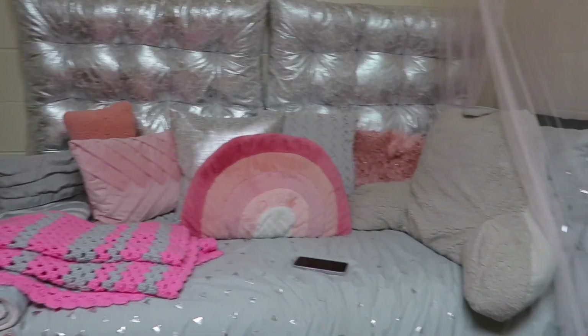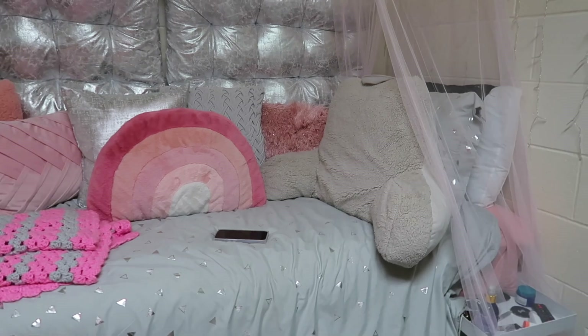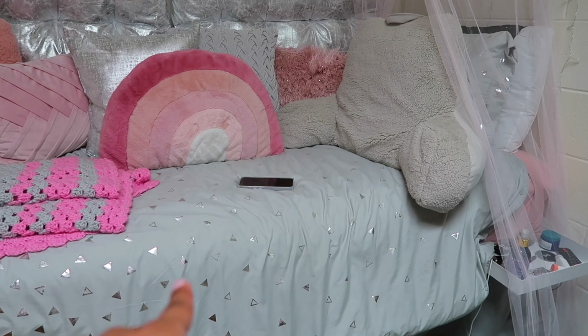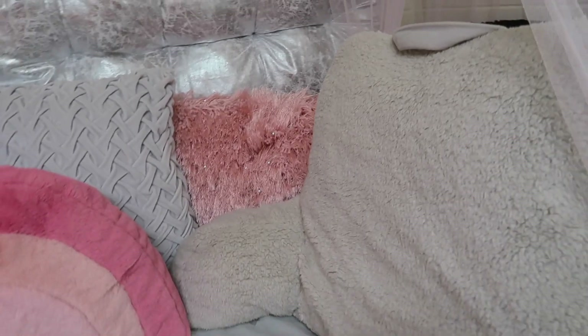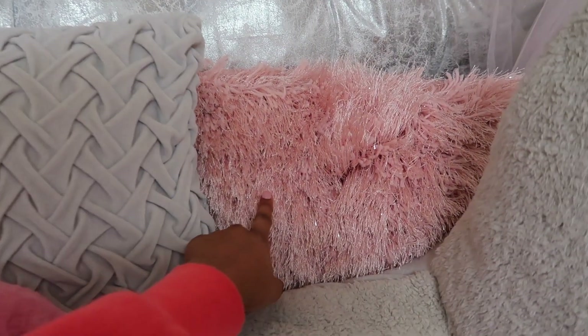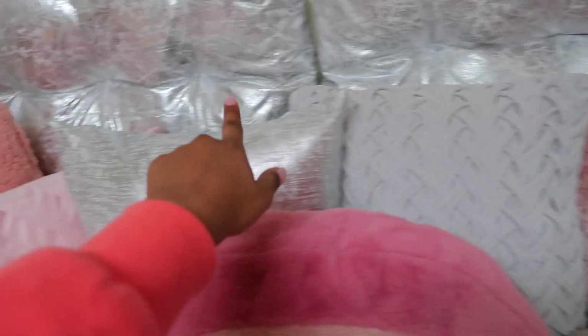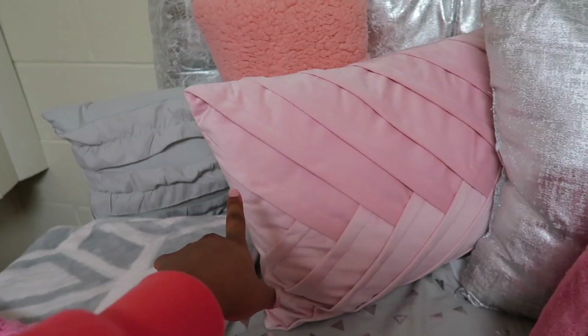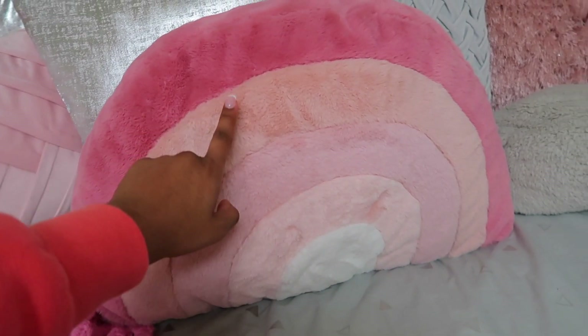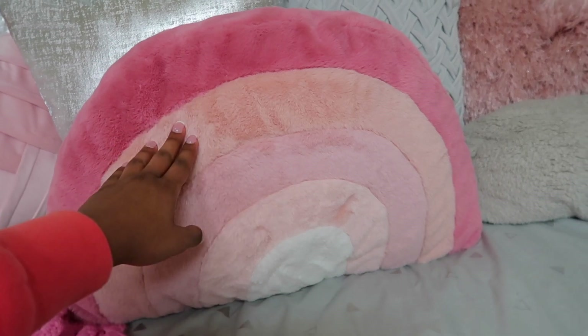Now moving on to my bed — the part I'm really proud of. My comforter is from Macy's, ordered online. It's really a duvet, so I had to get another comforter to put inside of it. Then I have this little back pillow from Target, and getting into all of my beautiful throw pillows — I got several from At Home, one from Target, one came with the comforter, and one from either Marshall's or TJ Maxx.